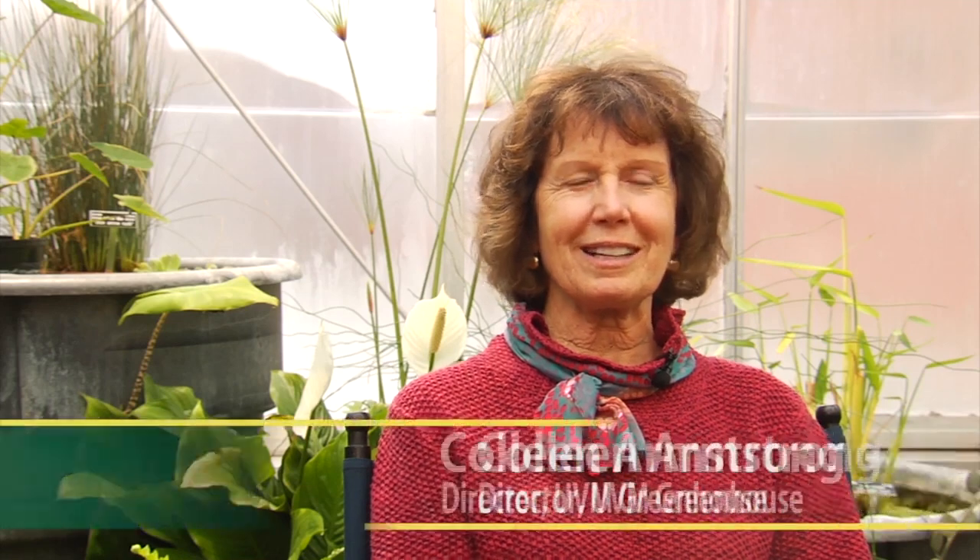Thanks so much, Colleen, for spending a little time with us today. So I understand this is a little milestone — it's the 25th year. The greenhouse was built in 1991 and we have a glass structure, gutter connected. There are 11 compartments used for research and teaching, and it is still one of the finest greenhouses in Vermont.